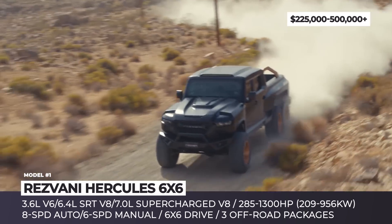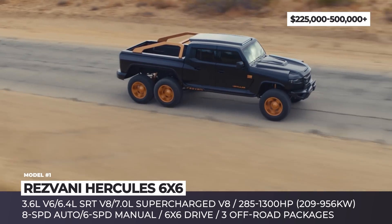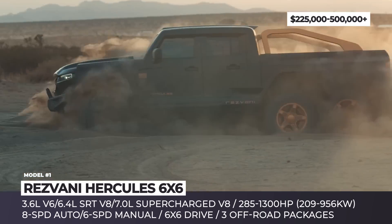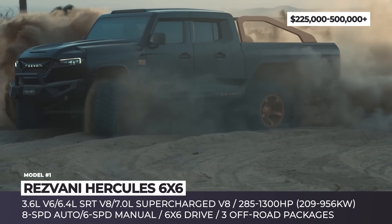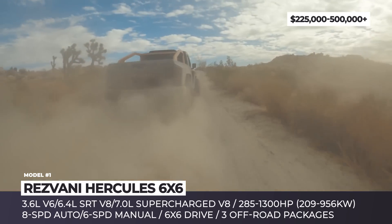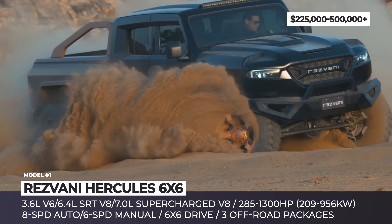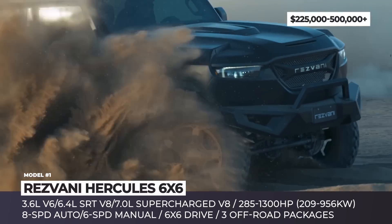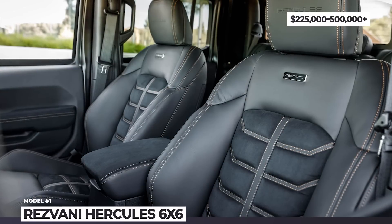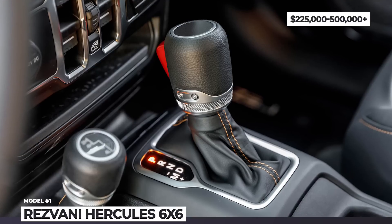As standard, the model gets a 4-inch lift kit, Fox 2.0 shocks and powerful 16-inch brakes. But you can also optionally enhance it with one of two off-road packages, even larger brakes and more hardcore bodywork. The base engine of the Hercules is a 3.6-liter V6 with 285 HP, but the company also offers a $40,000 6.4-liter SRT upgrade with 500 horses, or a supercharged V8 that makes 1,300 HP and costs a whopping $249,000.